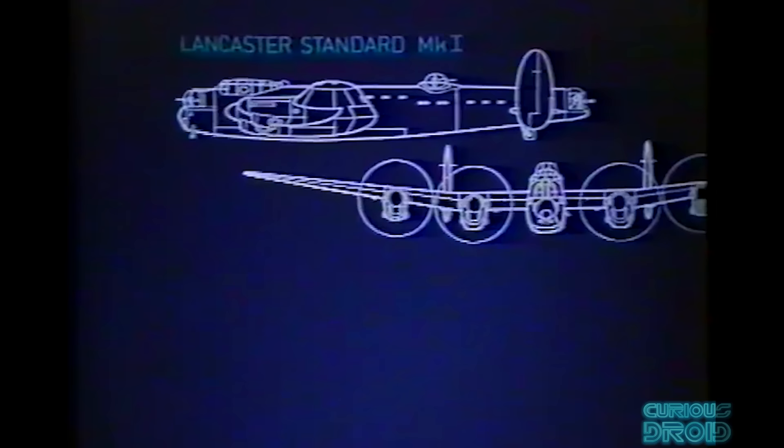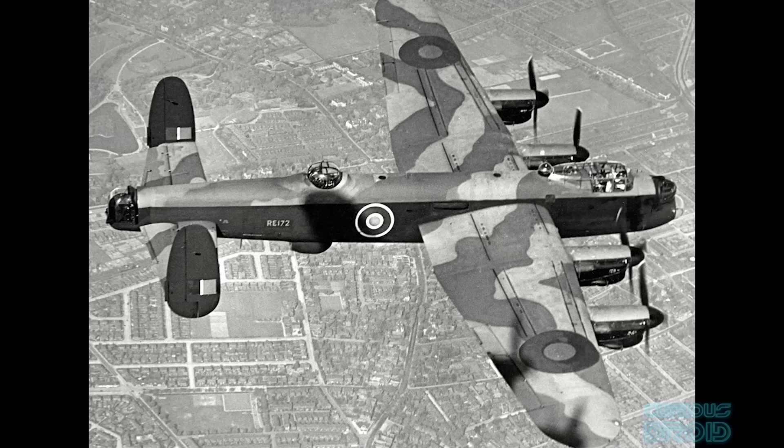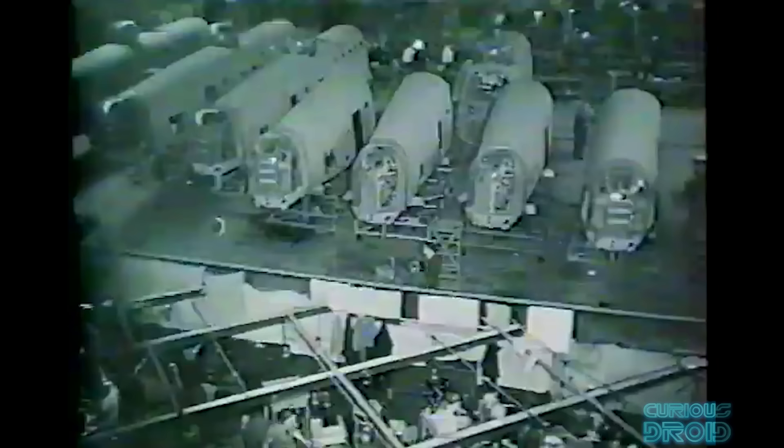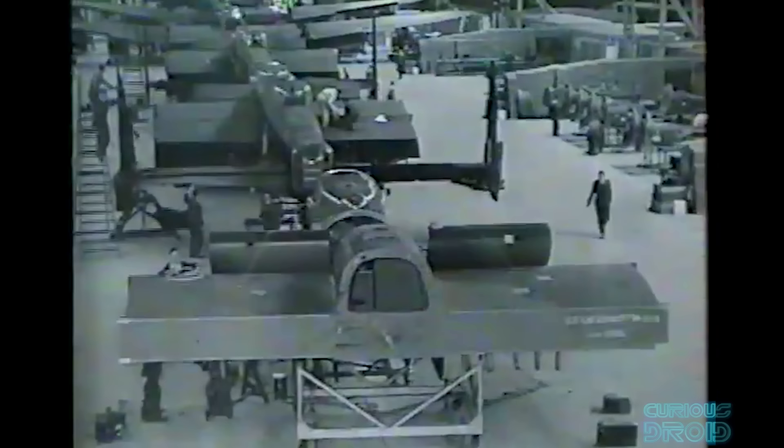During its production there would be only two further major revisions: the Lancaster B2, which used the Bristol Hercules air-cooled radial engine due to restricted supply of Merlins for fighters — just 300 B2s were built — and the B3, which used Packard Merlins built in the US but was effectively the same as the B1; both were built concurrently at Avro's Newton Heath factory. Although originally built by Avro, demand outstripped their capacity, so other companies were brought in including Armstrong Whitworth, Austin Motors, Metropolitan Vickers, Vickers Armstrong, and the Victory Aircraft Company of Canada, which built 430 Lancasters. Sections were built at dispersed locations around the country before being assembled at the final factory.